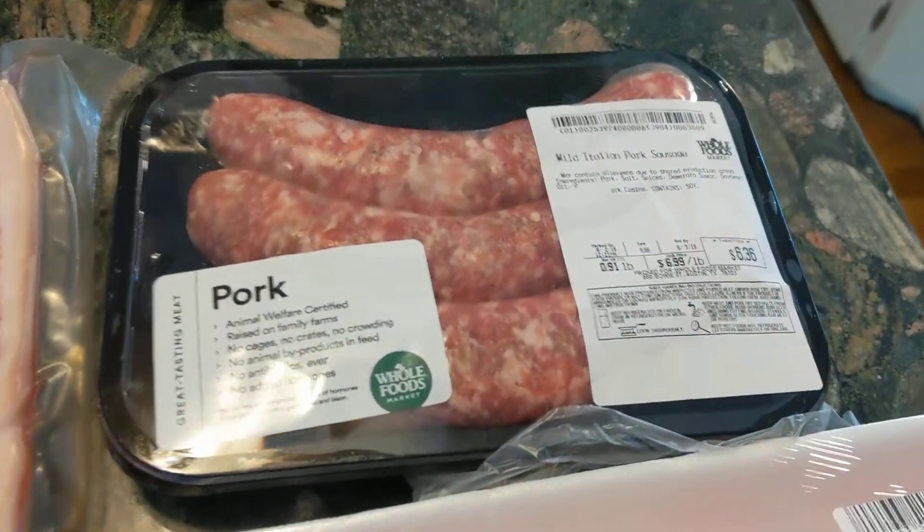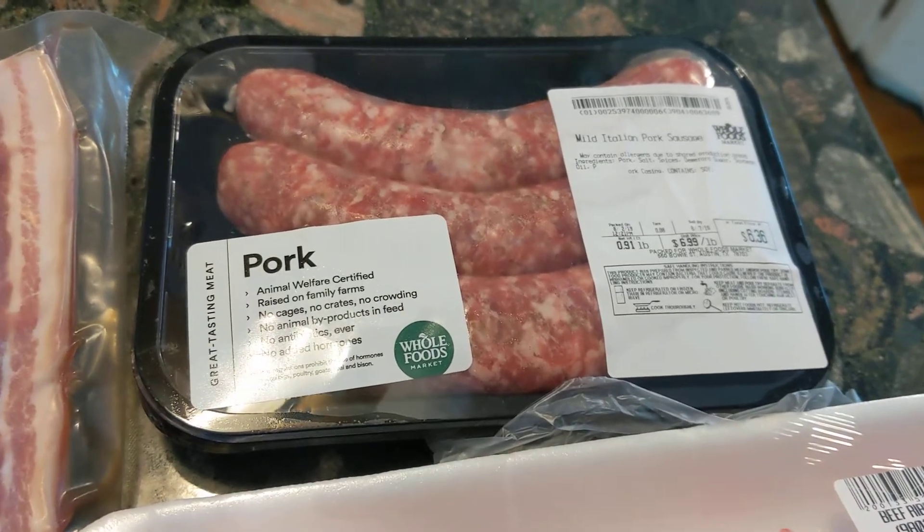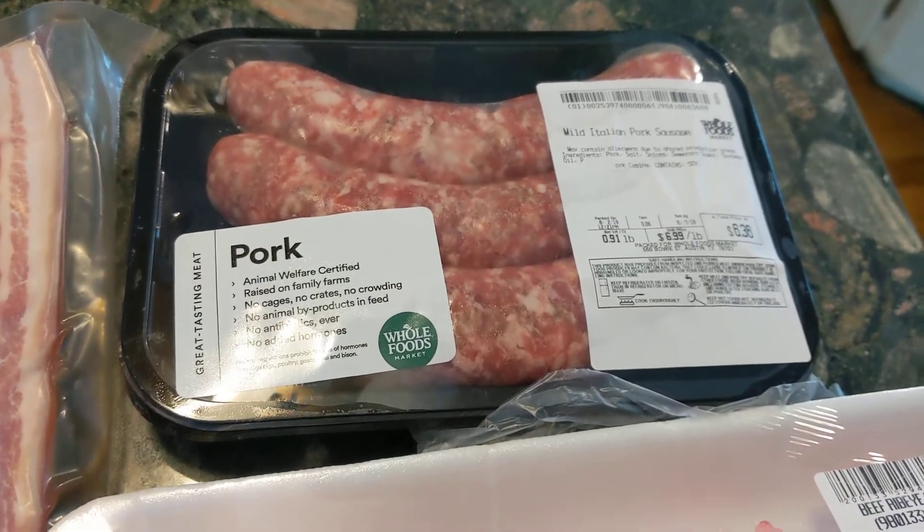Sweet Italian sausage. I'm going to pan fry them now so they're ready for the week.